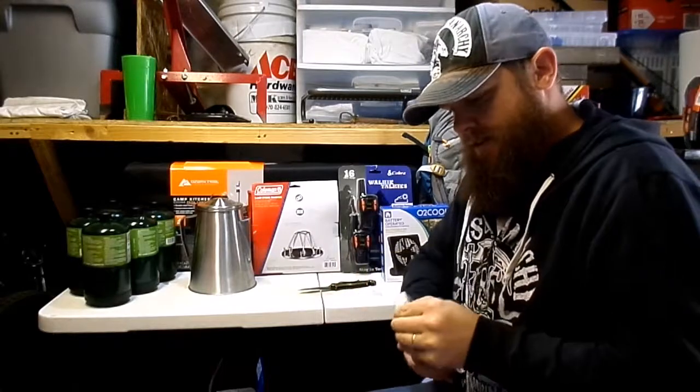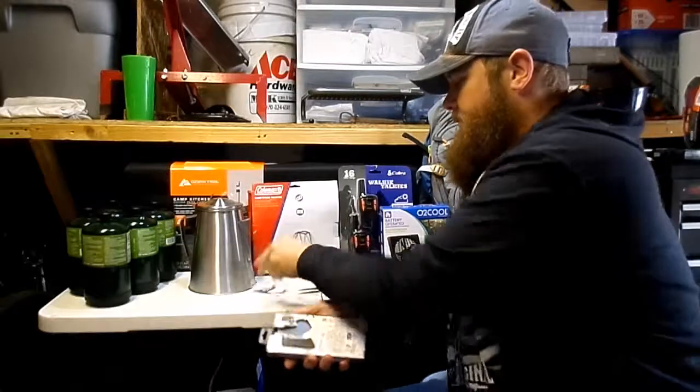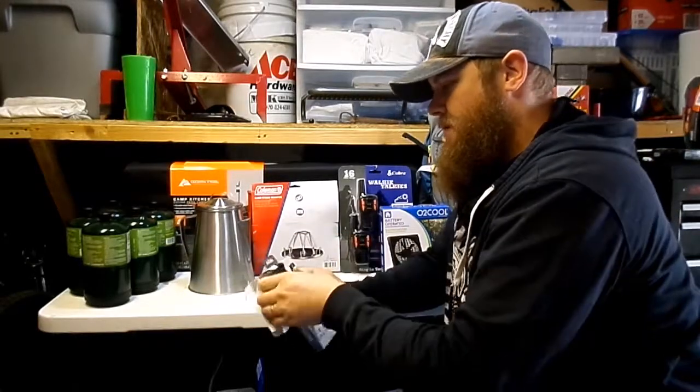All right, let's go ahead and open this guy. We don't need the package, so I'm just going to open it up like a man.